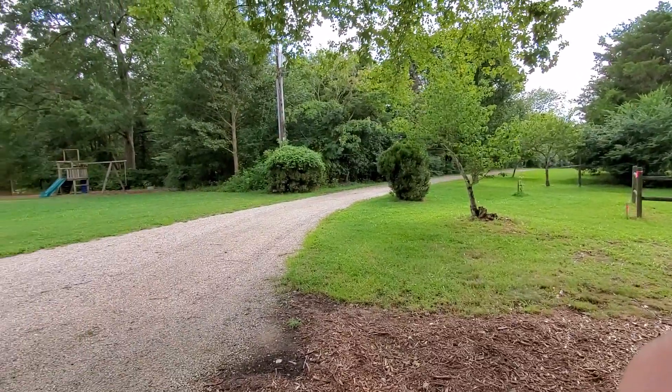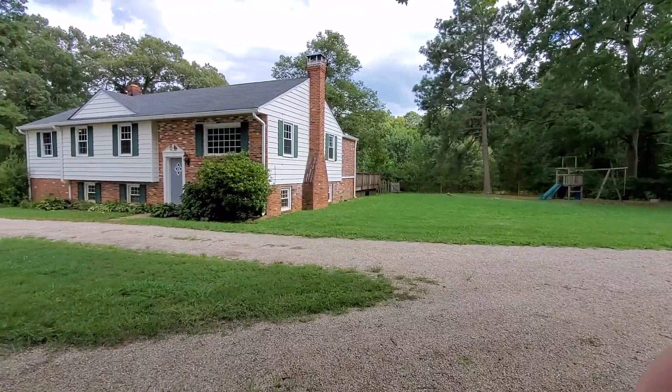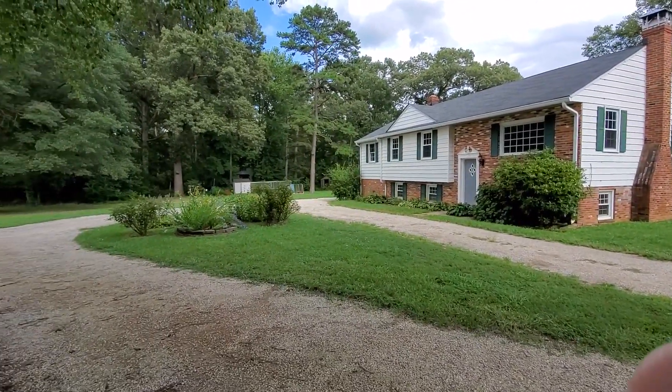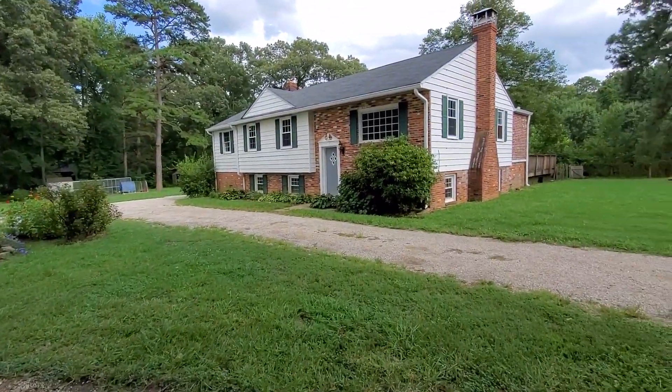Good afternoon. This is Debbie Knapp, Realtor with EXP Realty. I wanted to come out to 7361 Strath Road in Henrico and give you all a little bit more of a tour of the yard and what all the house has to offer here.